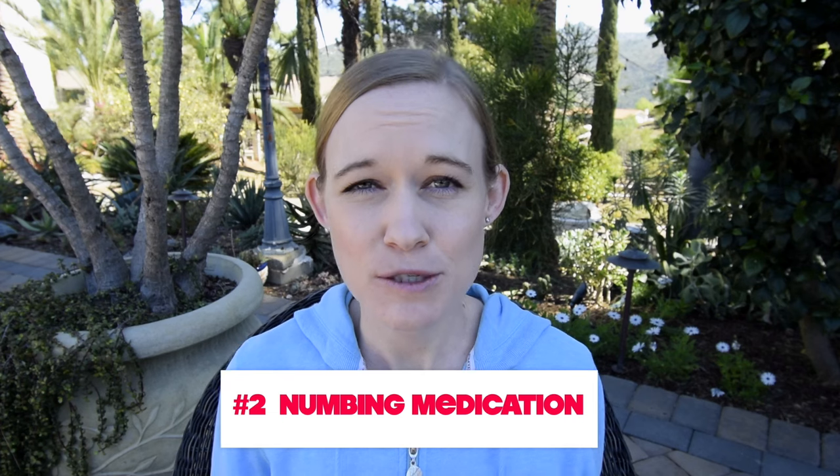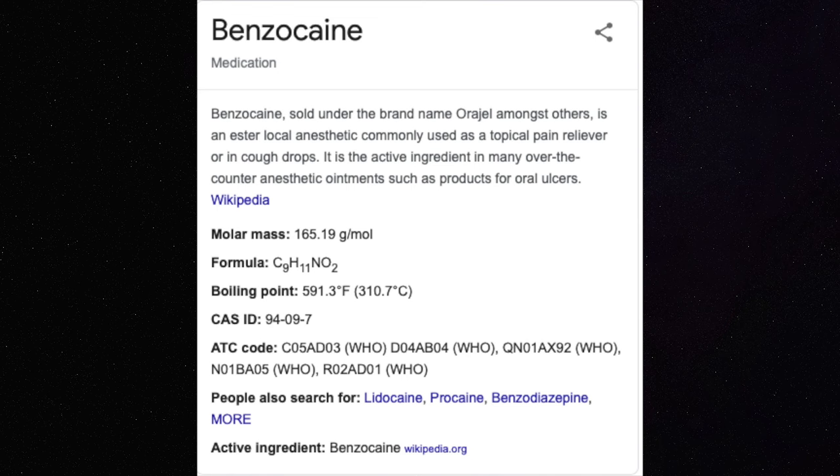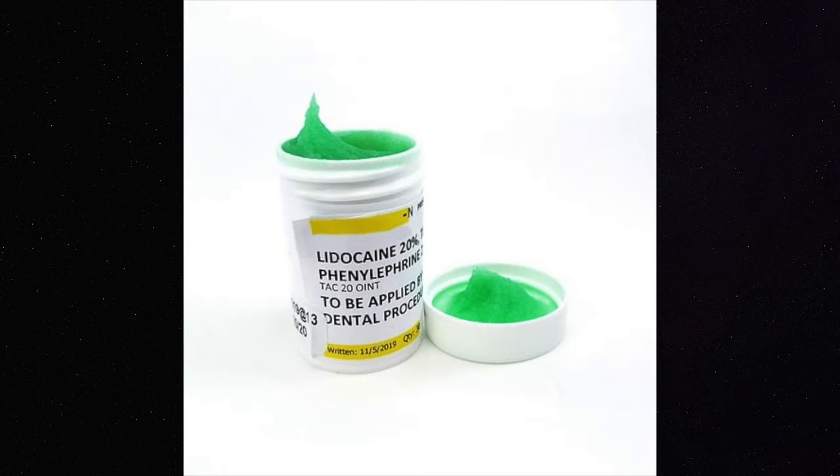Number two: try numbing throat spray or topical anesthetic. You can actually buy over-the-counter numbing throat spray — it's typically marketed for people with a sore throat and has benzocaine in it, which can cause a temporary numbing effect. Your dentist will also have topical anesthetic, which is like a gel, and placing that on the roof of your mouth can also help.